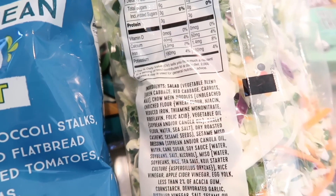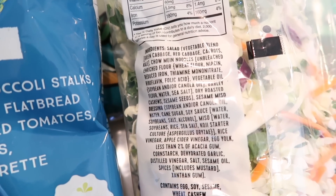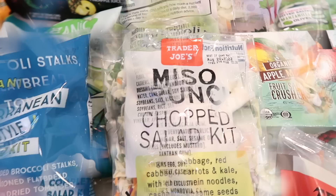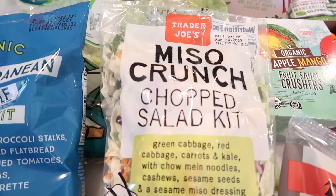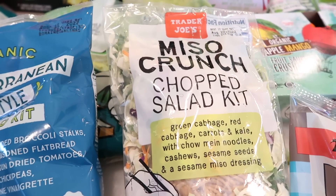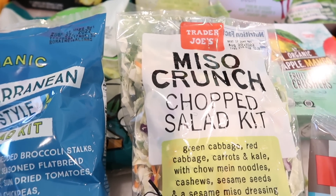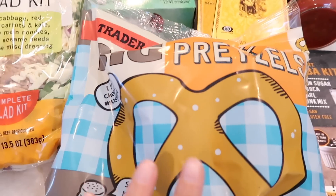It contains egg, soy, sesame, wheat, and cashew. This is a very exciting new salad — I can't wait to try it in the taste test. If you're interested, go pick it up now, because as we know, new stuff at Trader Joe's is there and then you blink and it's gone.